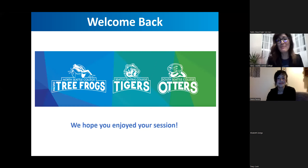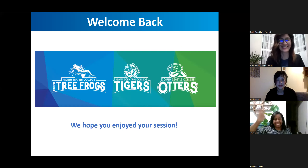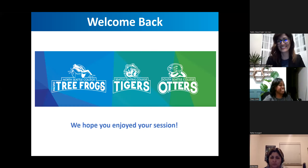Happy Valentine's Day and have a wonderful evening, everyone. Thank you for joining us. Thank you, Rachel. Thanks everyone. Thank you presenters.